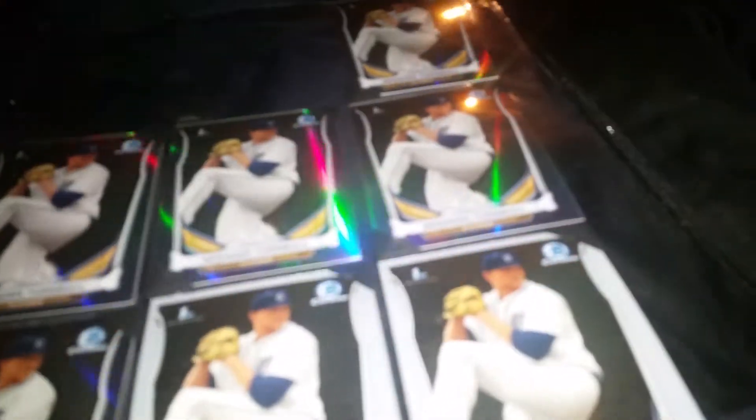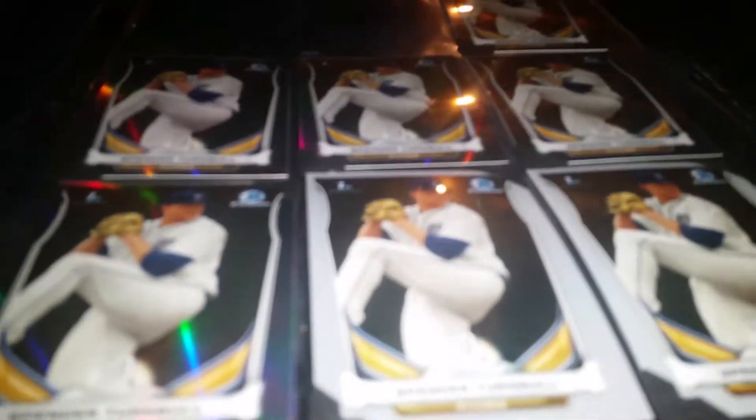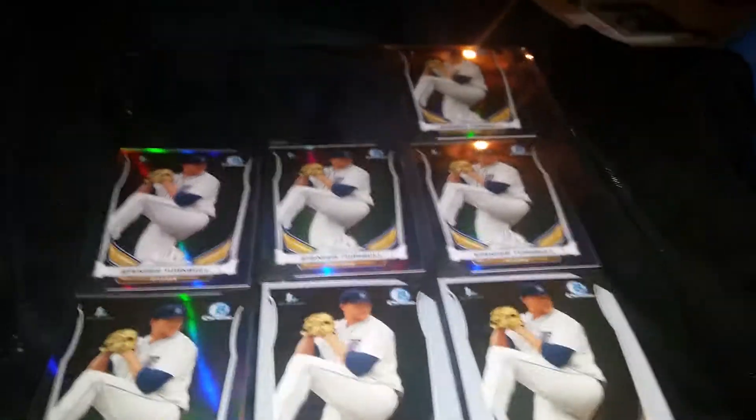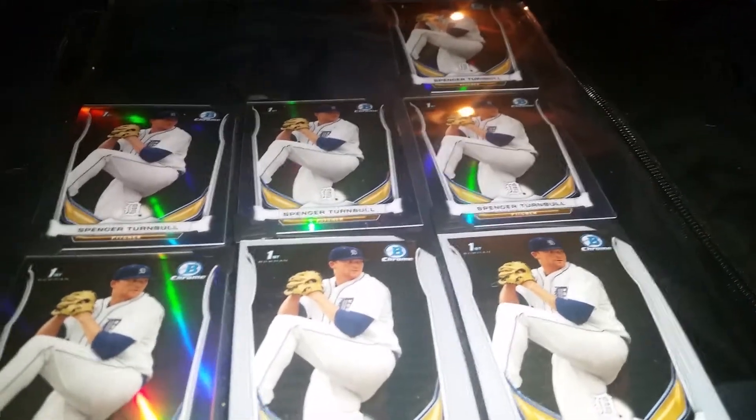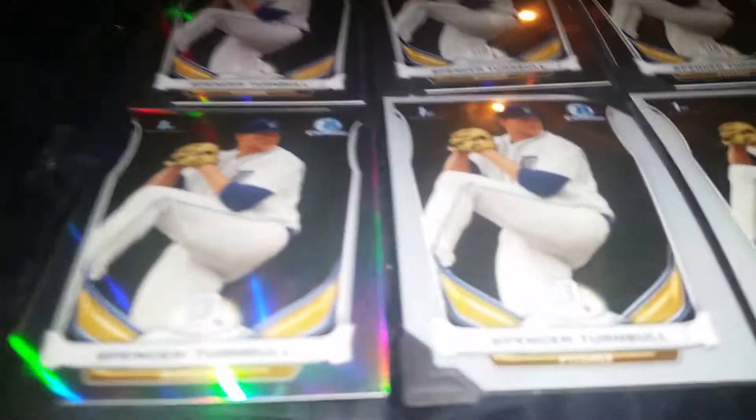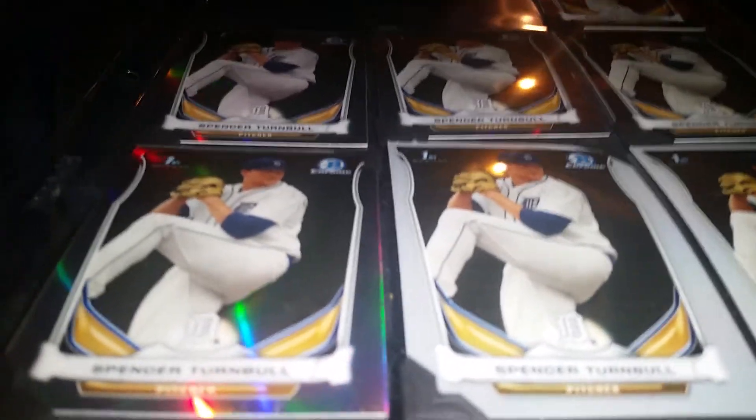Hey, what's up everyone. I'm back following an IP event at Higas, an Indians prospect IP event. As you can see, did not do too good with Spencer Turnbull — he signed two of nine. The two that he did sign are pretty nice looking though.